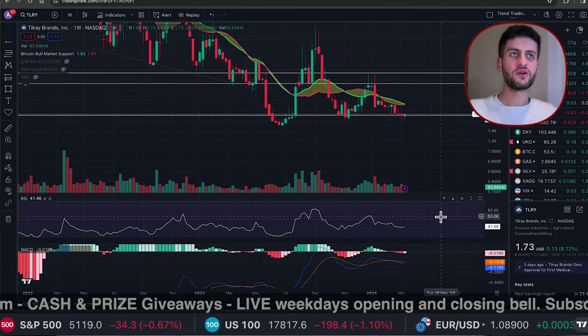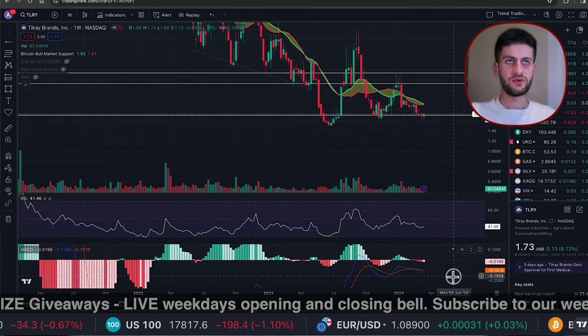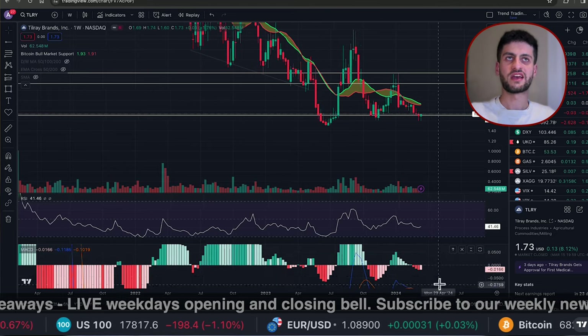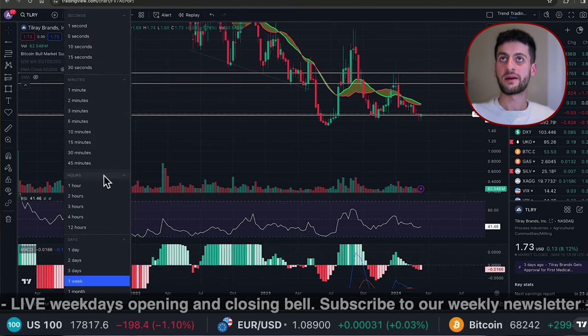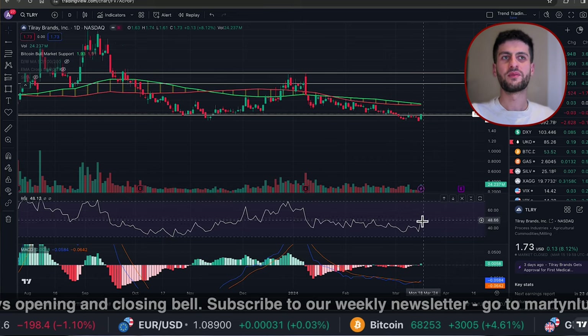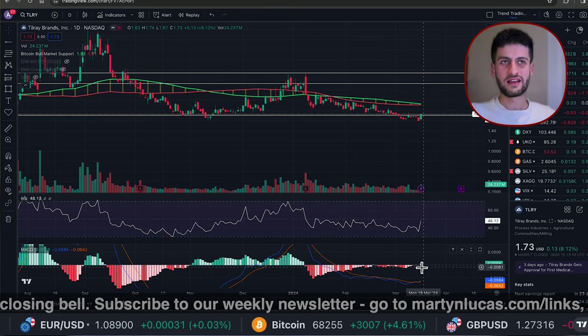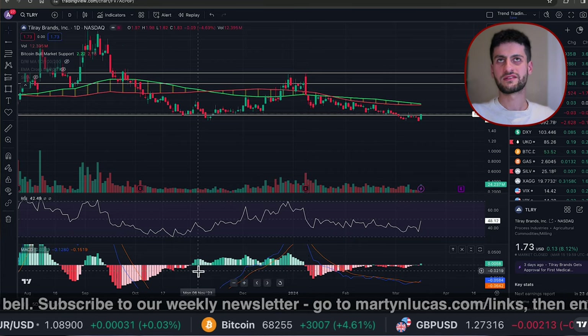The RSI is sitting at pretty much a neutral area. The MACD is more in the bearish area, but that's on the weekly time frame. Moving to the daily time frame, the RSI is moving back into maybe the bullish control area, and the MACD has just ticked green — that's a great indicator when it turns green.